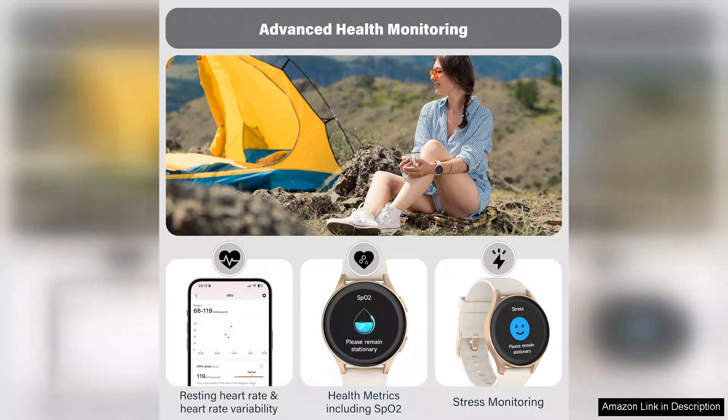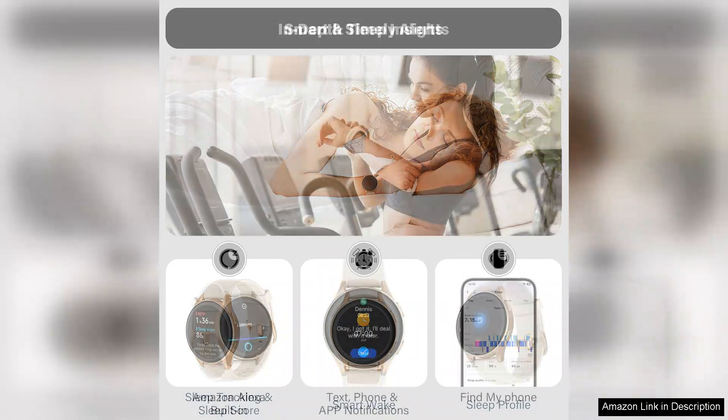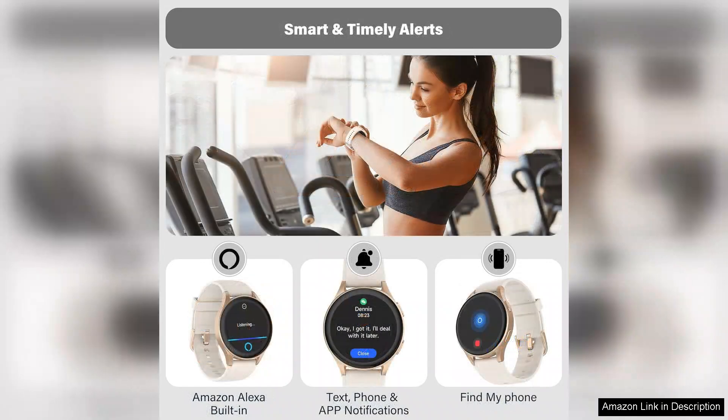The health monitoring capabilities are impressive as well. With GPS tracking, you can accurately map your runs or walks without needing to carry your phone. The VO2 Max and heart rate variability metrics provide valuable insights into your cardiovascular fitness, helping you optimize your training regimen. Additionally, the blood oxygen monitoring feature adds another layer of health awareness, ensuring you stay informed about your body's needs.